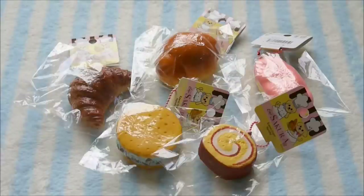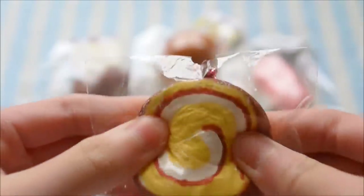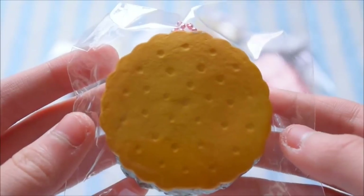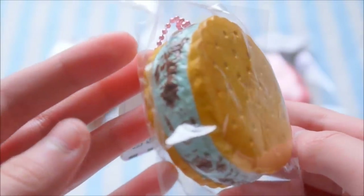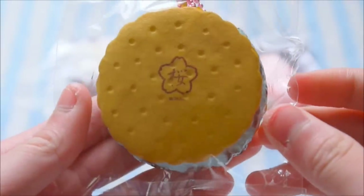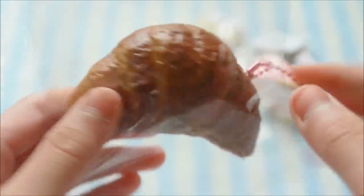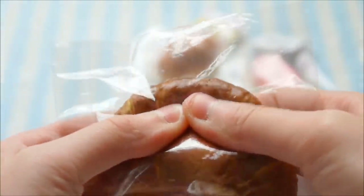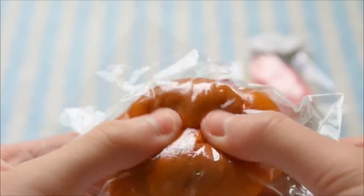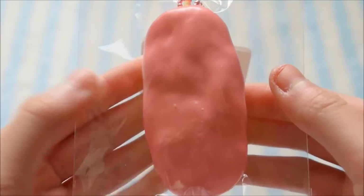Next, I got some Cafe Sakura squishies. So I got this K-Curl, this mint chocolate chip ice cream sandwich, this chocolate croissant, and the pink eclair.